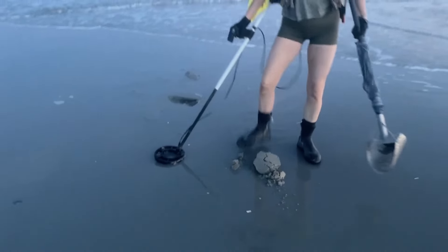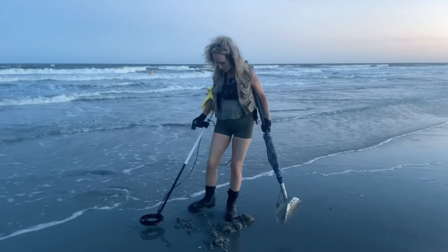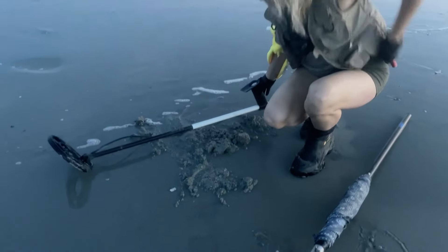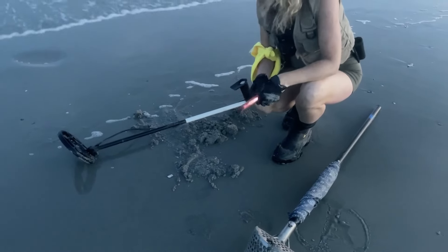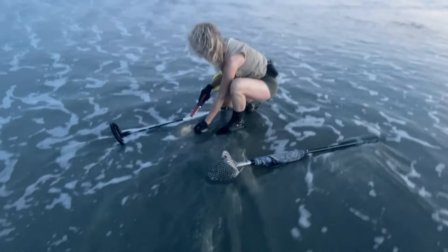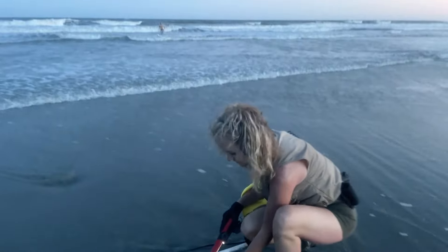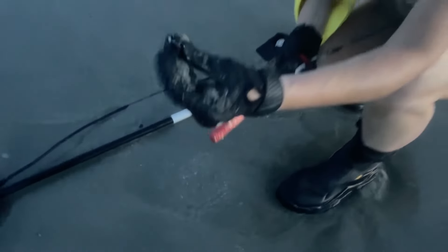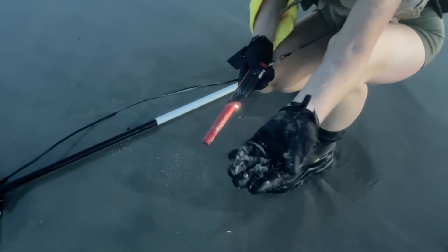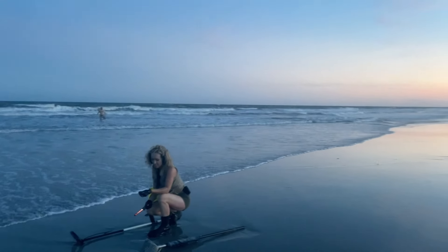Got a target here at the edge of the water — I think I have it out. The water's gonna try and take it. I'm starting to lose light; it's getting harder to see things. But I kept hold of it. I actually really can't even tell what this is — maybe it shows up better on camera than what I can see.